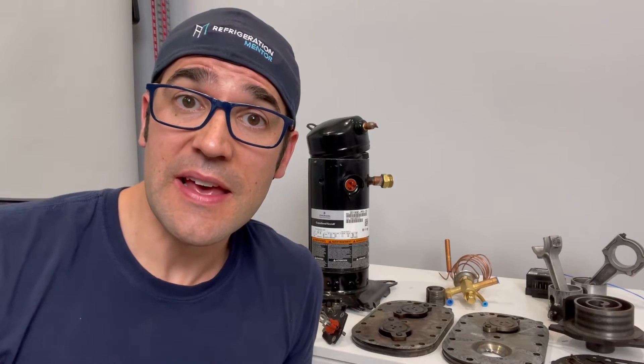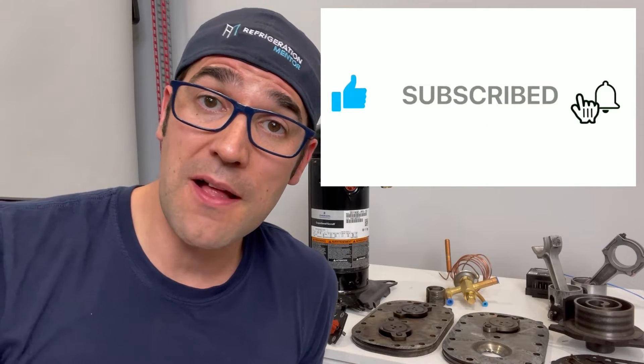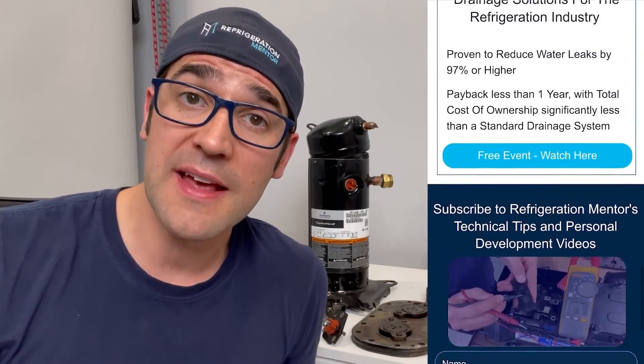I want to thank you for taking the time to watch this video. I hope you got something out of it — something you can use in your daily life. If you liked this video, hit the thumbs up button, hit the subscribe button, and click the bell button so it will notify you anytime new videos are released. Also check out the Refrigeration Mentor webpage at refrigerationmentor.com for all the different trainings, upcoming events, and the Refrigeration Mentor podcast available on Apple, Spotify, Google, or any service provider of your choice.